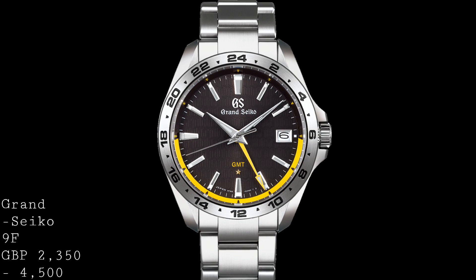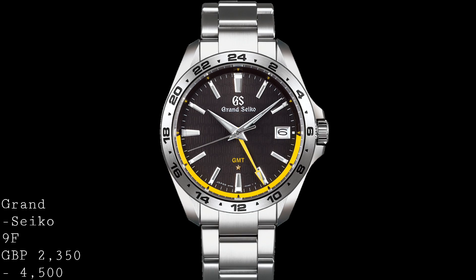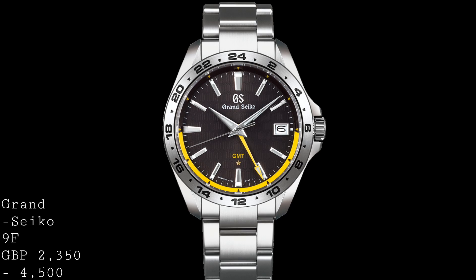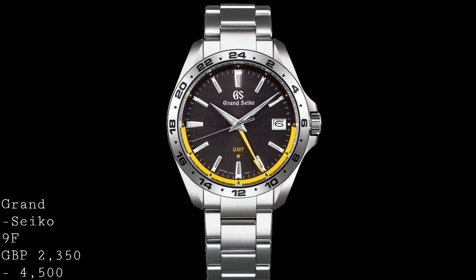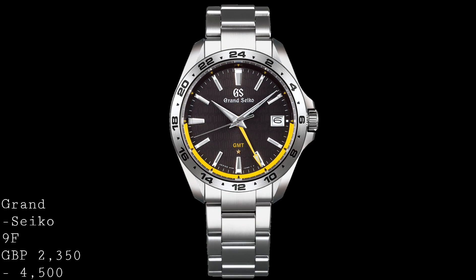As general products these movements are incredible and really are in line with mechanical movements in terms of the care taken to make truly reliable options. I think it would be unfair to mark these as anything other than luxury items which simply offer a different approach to providing superlative accuracy — which is exactly what you would expect from a luxury timepiece.